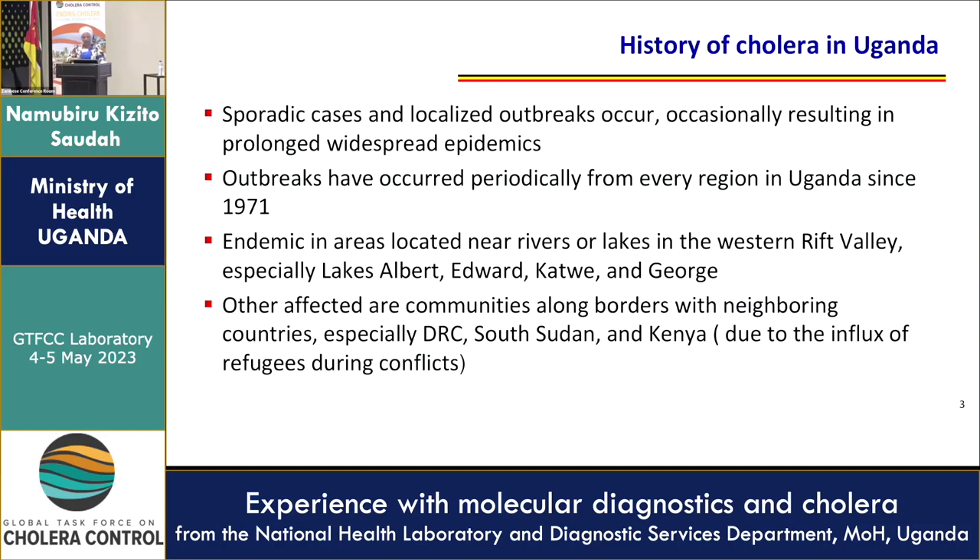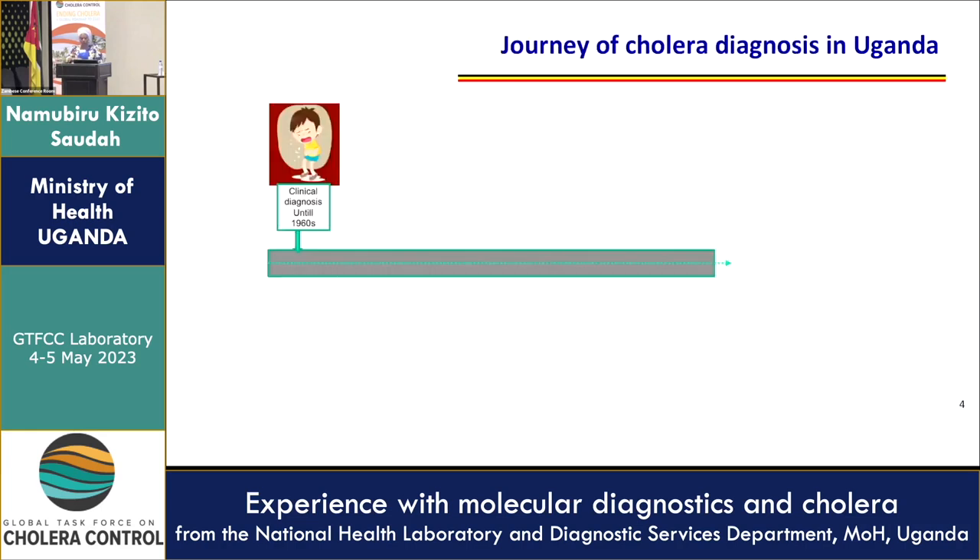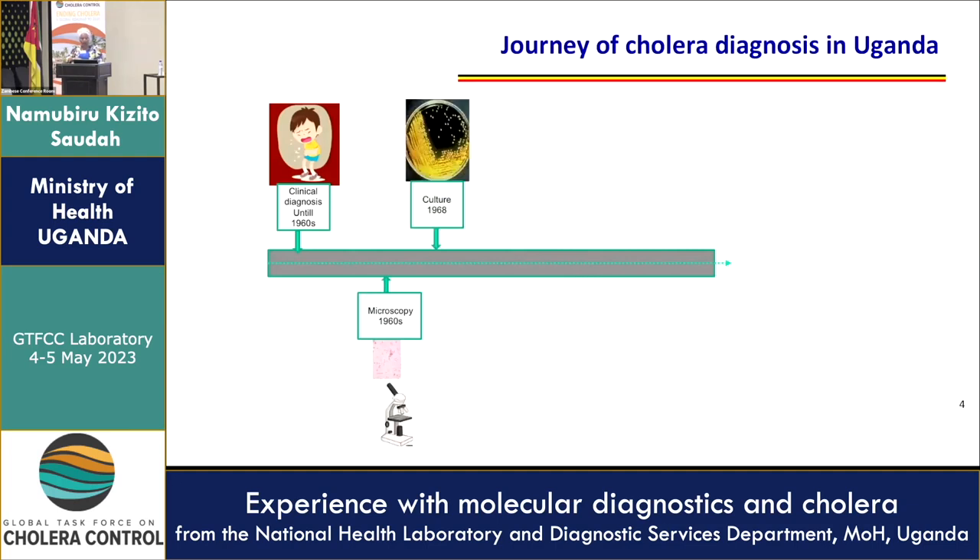And this really borders the DRC. Other affected communities include those bordering countries — that is DRC, South Sudan, and Kenya — due to the influx of refugees or due to conflicts. That journey has been a very long one. We started with clinical diagnosis in the 1960s, coupled with microscopy, and then started culture in 1968, in preparation for an outbreak in the neighboring countries — and indeed the preparation yielded results because the first outbreak occurred in 1971.